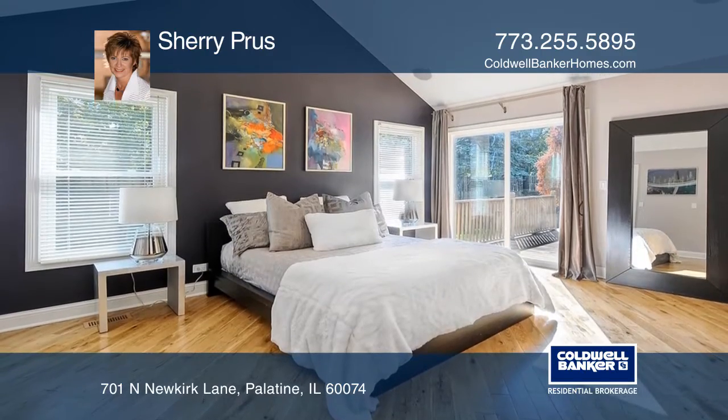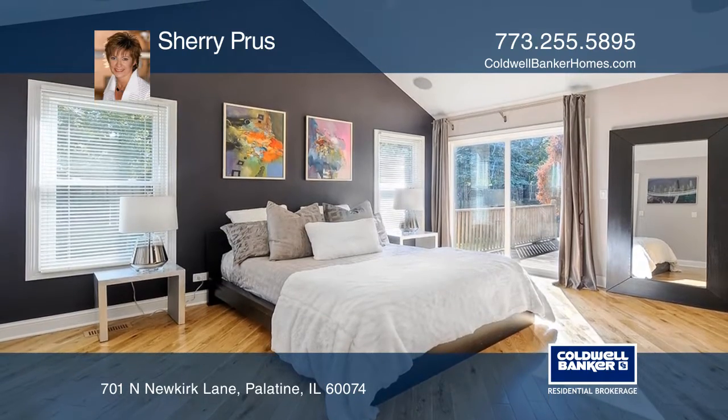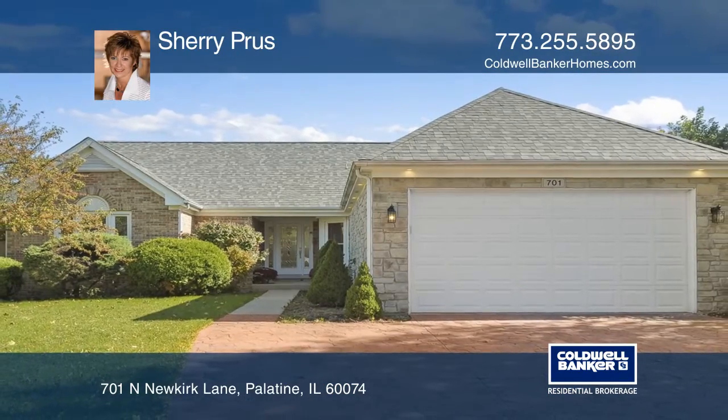The master suite boasts two walk-in closets and an en-suite bath. Contact Sherry Prost for more details.